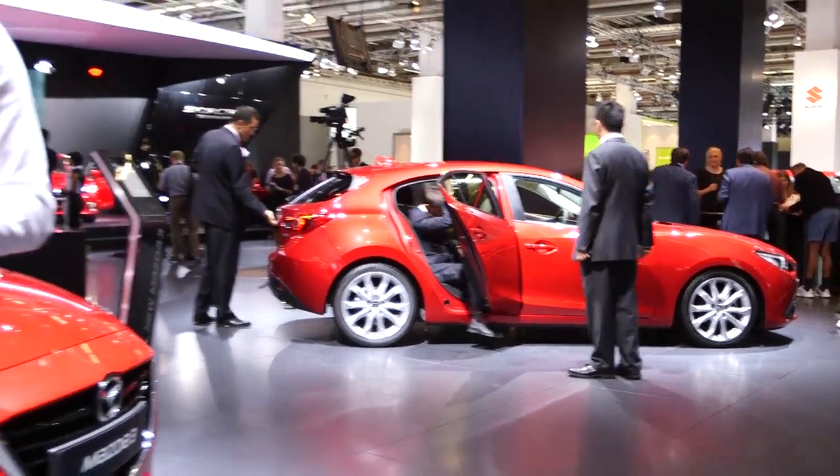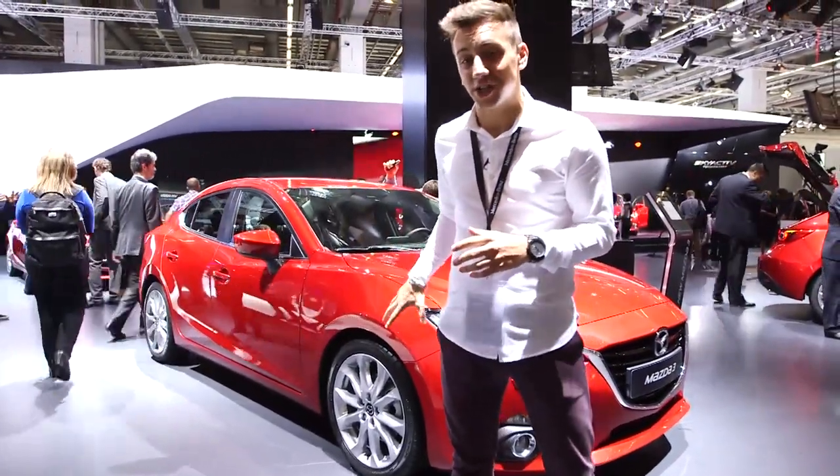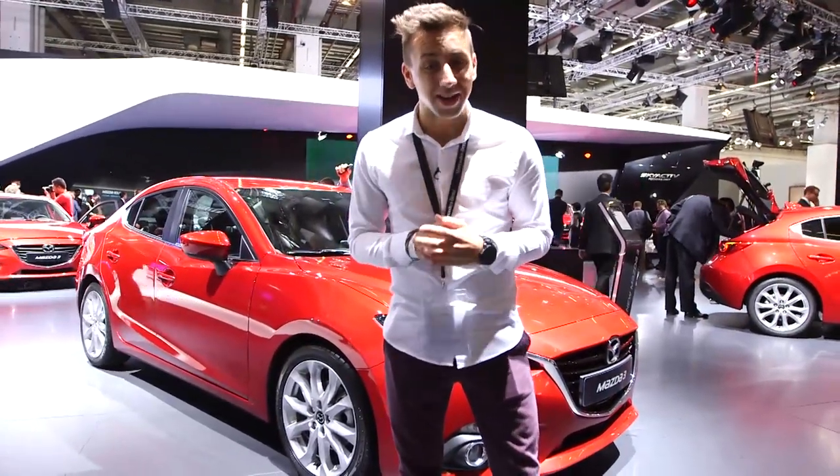The 2013 Frankfurt Motor Show is actually the European debut for this, the third generation of the Mazda 3. I actually get to drive this car at the end of the month, but what can I tell you about it now?